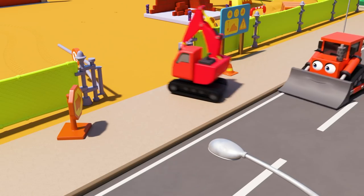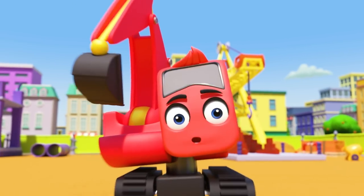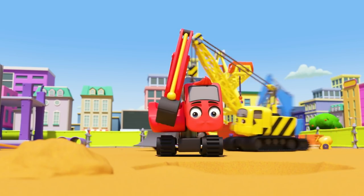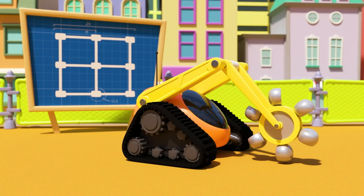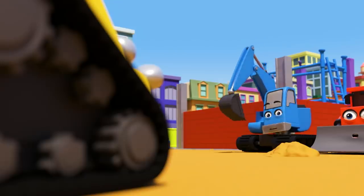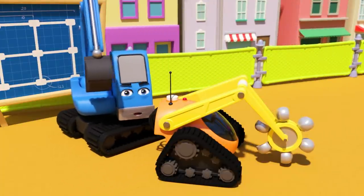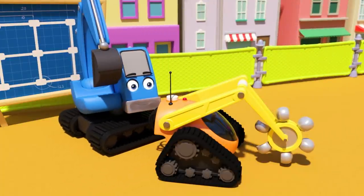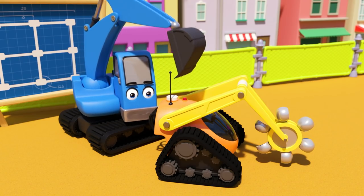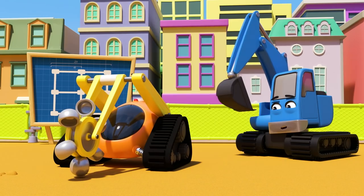It's Diggly, heading off for a hard day's work at the construction site. But wait — what has Diggly seen? A robot digger! Johnny is going to turn the machine on. The robot looks ready to work.